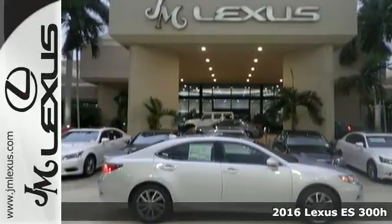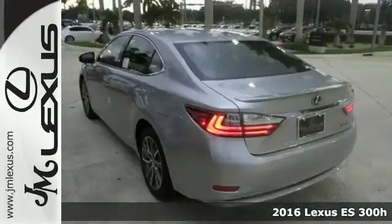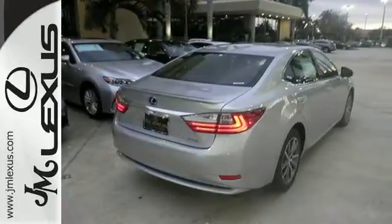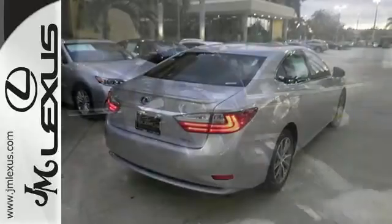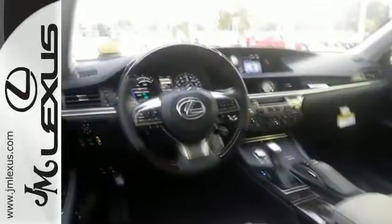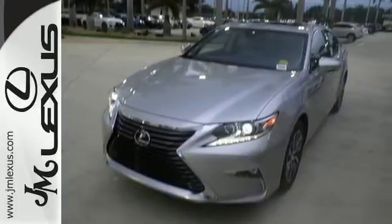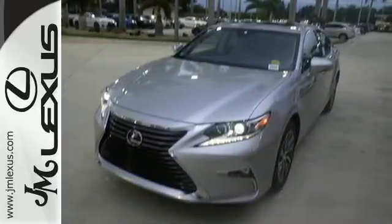It's a 2016 Lexus ES300H. Enjoy the exceptional world-class luxury of the stunning hybrid sedan filled with refined craftsmanship found in every single detail. Dual zone climate control, power front seats, and the interior wood trim provide this ES300H with plenty of comfort and elegance.